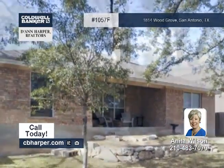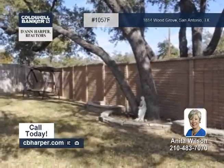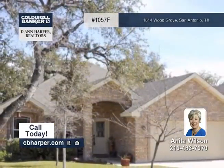Exterior amenities include a covered patio and mature landscaping. Contact Anita to see this home today.